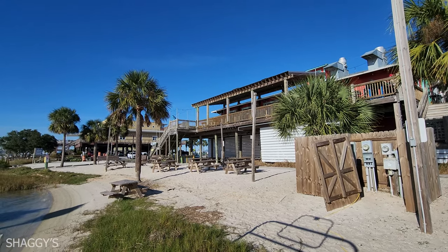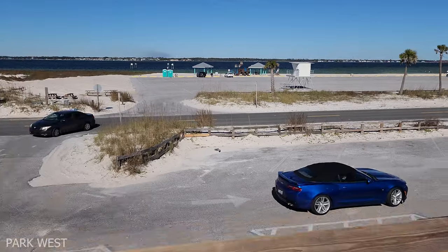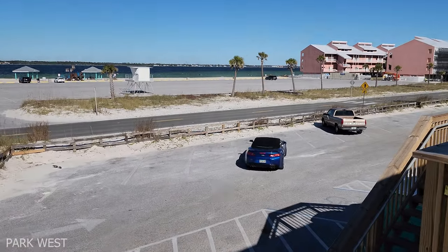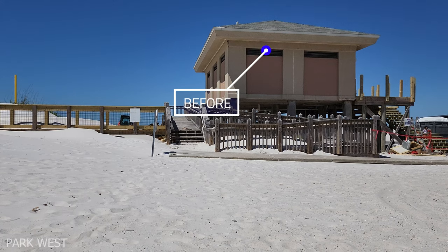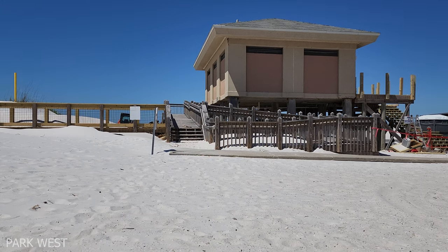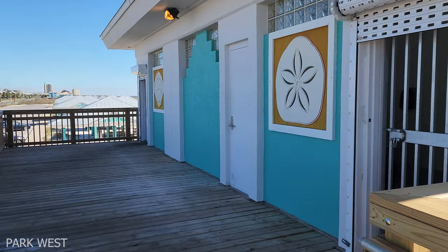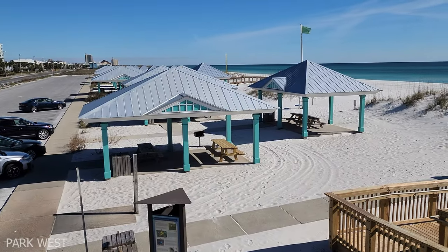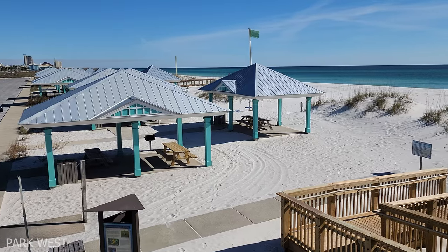Lastly, the park over by the Fort Pickens entrance was under construction — there was some damage from different storms and it was closed for a very long time. They repaired it, did some painting, and fixed the stairs and walkovers to the beach, and it looks really great now. This is actually one of my favorite places because it has such a beautiful view, and there's hardly anybody over here usually, so it's a great little spot to hang out.